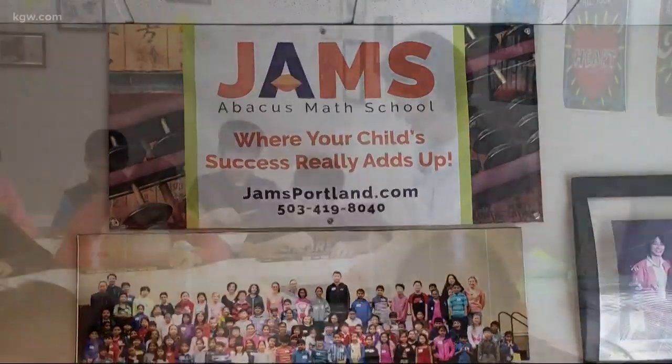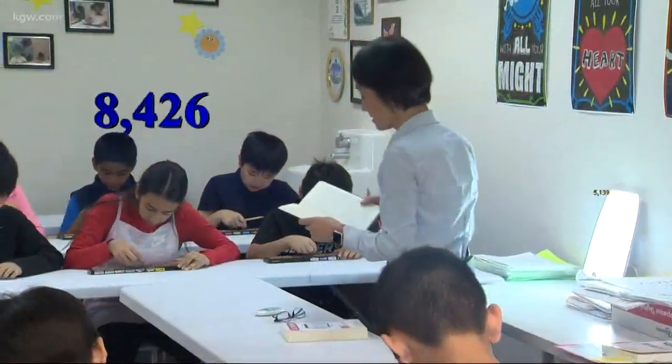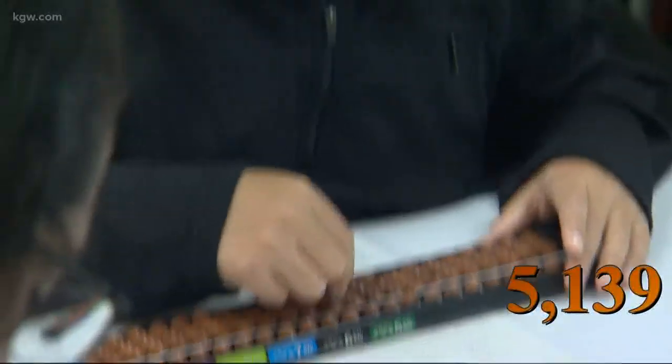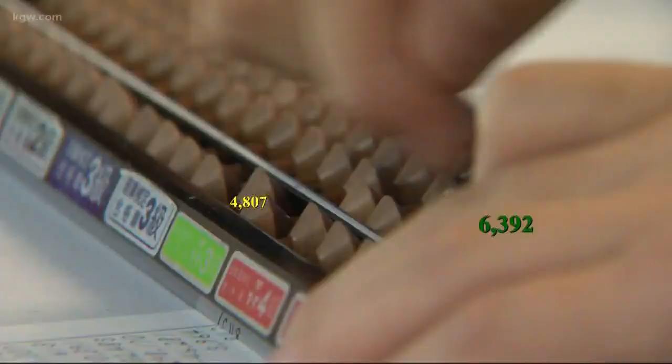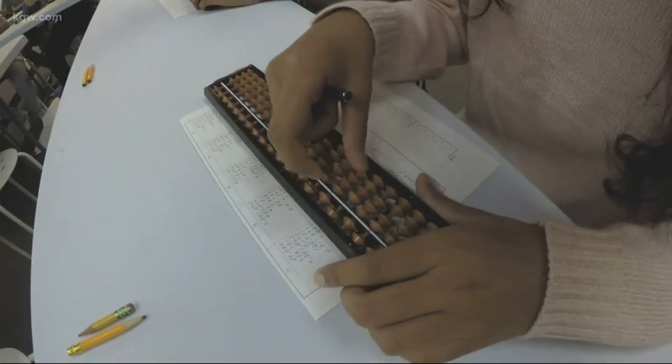Ready? Starting with 8,426... 5,139... 1,750... 6,392... 4,807. How much now?